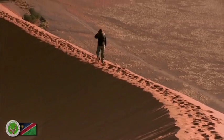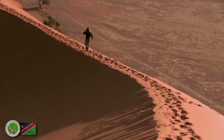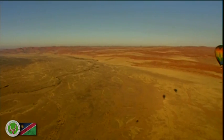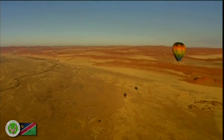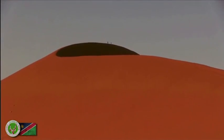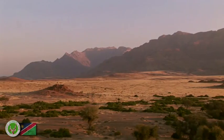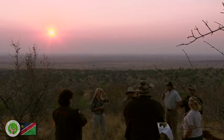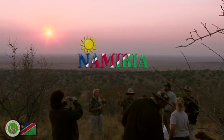The Namib is the oldest desert on Earth with the highest sand dunes on the planet. To float high above the Namib in a hot air balloon is probably the most peaceful way to experience kilometer upon kilometer of absolute serenity. As one of the most scarcely populated countries in the world, Namibia is Africa's best-kept secret. We invite you to come and enjoy the natural wonders of our amazing country, Namibia.